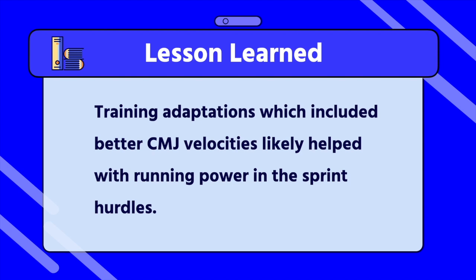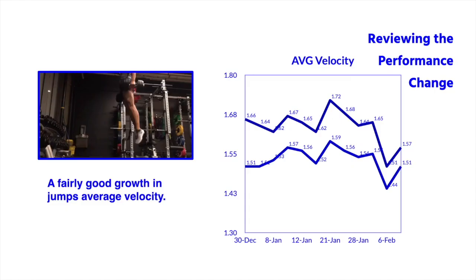Lesson learned: training adaptations that included better counter movement jump velocities likely helped with running power in the sprint hurdles. Displacement matters.